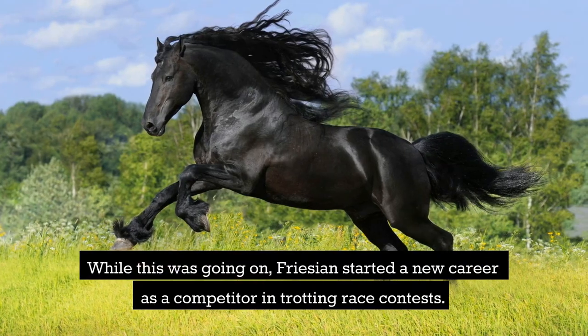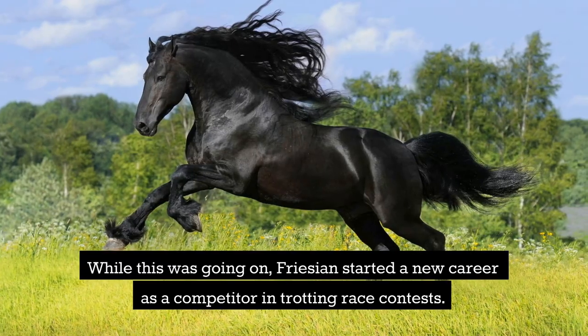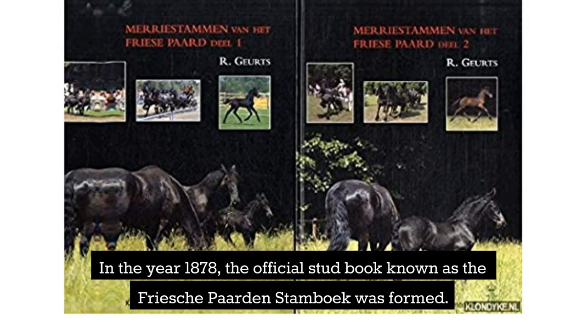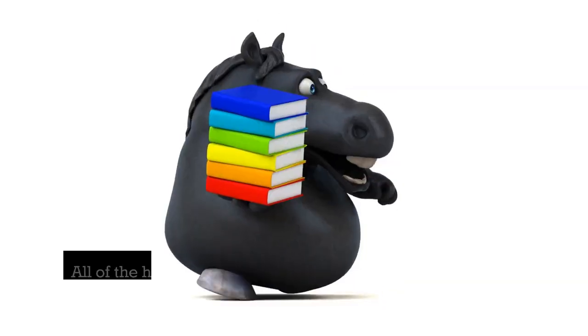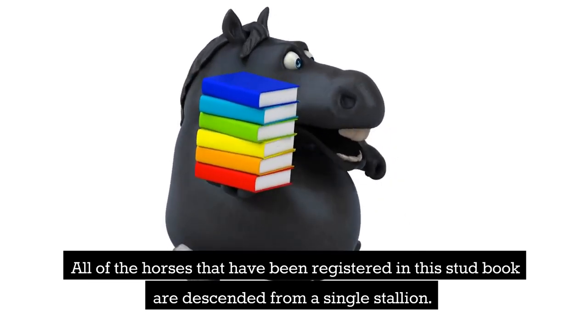Frisians then started a new career as competitors in trotting race contests. In the year 1878, the official stud book known as the Frischaepard en Stamboek was formed. The purpose of this book was to consolidate breed descriptions and assist with the further development of breeds. All of the horses registered in this stud book are descended from a single stallion.